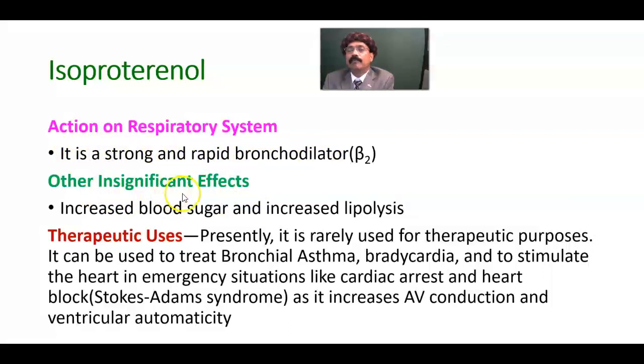Other effects include: it increases blood sugar through its action on the pancreatic islet cells — it decreases the secretion of insulin and increases the secretion of glucagon. It also increases lipolysis, that is the breakdown of lipid.